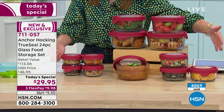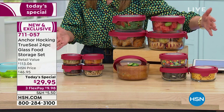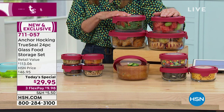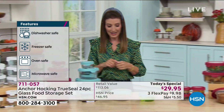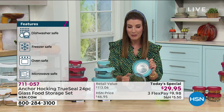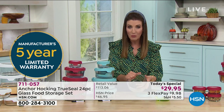You're getting glass storage for the price of plastic — glass storage that is nearly indestructible, that will last years and years and comes with a five-year warranty. For about the price of plastic, you're going to get 12 containers, 12 lids, and a one-day-only price of $29.95. It's available on flex pay — three interest-free monthly payments. Over 4,000 of you already said yes and it just launched an hour ago, so don't miss out.